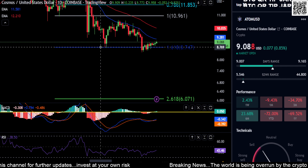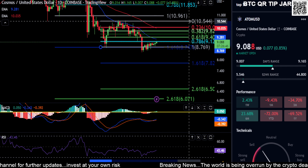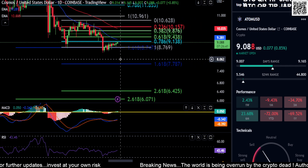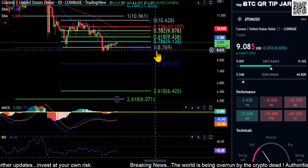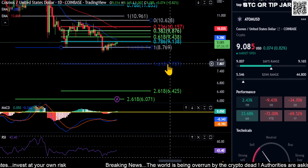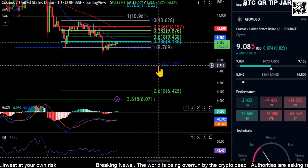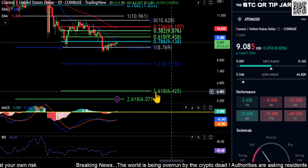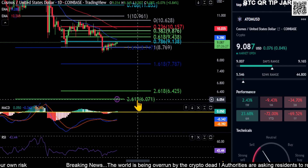If we draw another micro Fib on this chart, we'll see the stops that Cosmos is going to make on its way down. If you lose $8.70, $7.70 is your next level — that's about a 15% drop from where you are right now to this 1.618. If you lose that, you're looking at about a 30% drop down to $6.40, and then eventually down to the six dollar range.